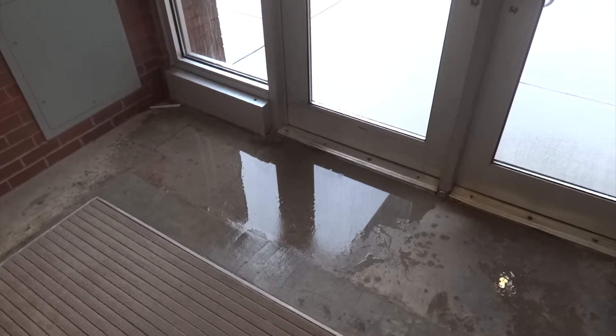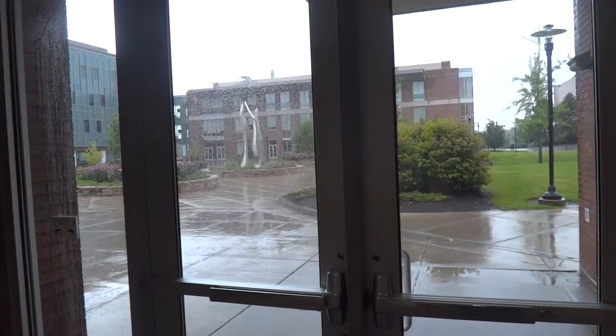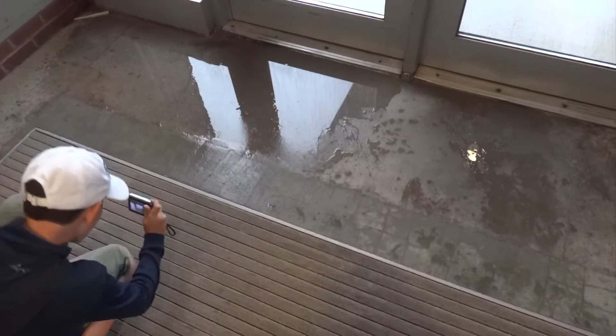It's a pretty rainy day here in Rochester at RIT, and the building is leaking. Looks like someone needs to do something with that — she's dripping from somewhere.